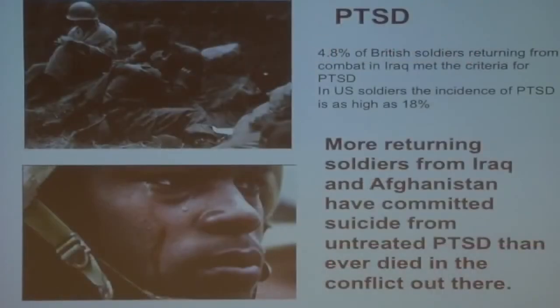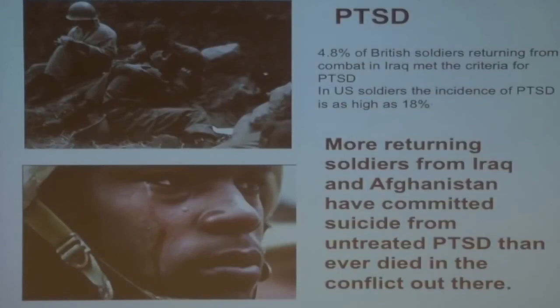We also studied MDMA because MDMA is the most promising treatment for chronic, treatment-resistant PTSD. PTSD is a massive problem in society, particularly in societies that are at war. More American soldiers have killed themselves since returning from Iraq and Afghanistan than have died in combat. They've done it because they're so psychologically damaged by the experience of killing people, being blown up, or seeing their friends killed by improvised explosive devices.